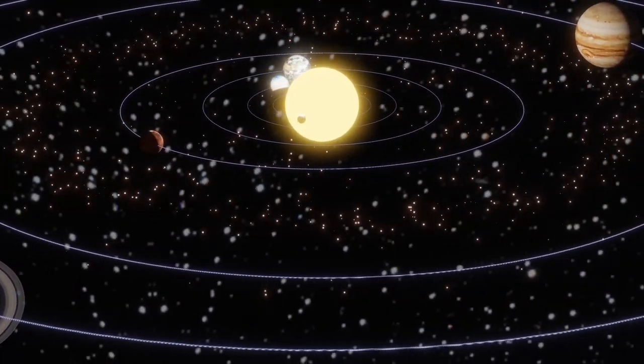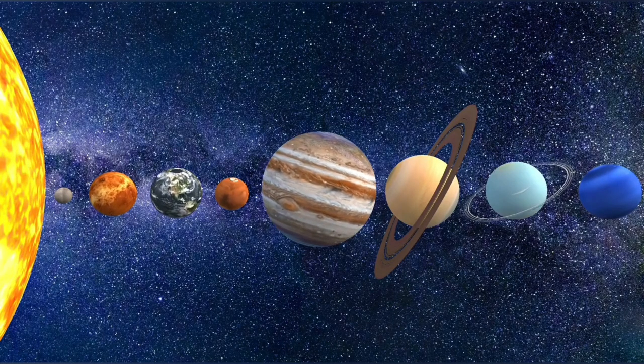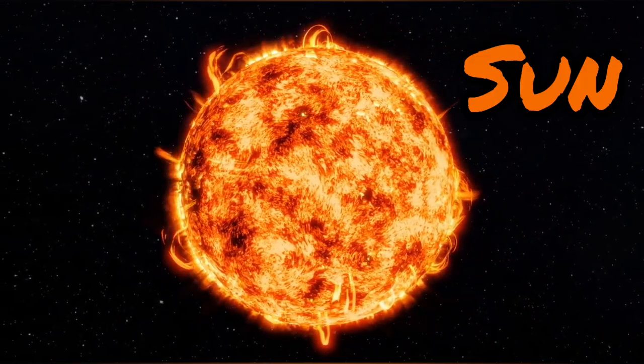Our solar system is like a big family, with the sun as our shining parent and planets, moons, asteroids, and comets as its children. Let's start with the star of the show, the sun.